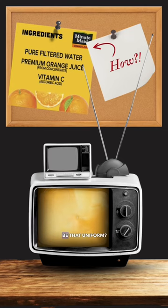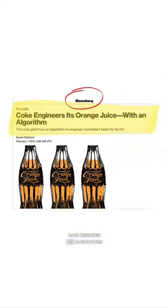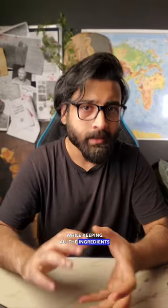How can something made from nature be that uniform? This juice is made with data and algorithms. In 2013, Coke revealed that their engineers had created an algorithm known as the Black Book, which helps make every bottle consistent in taste and texture while keeping all the ingredients natural.